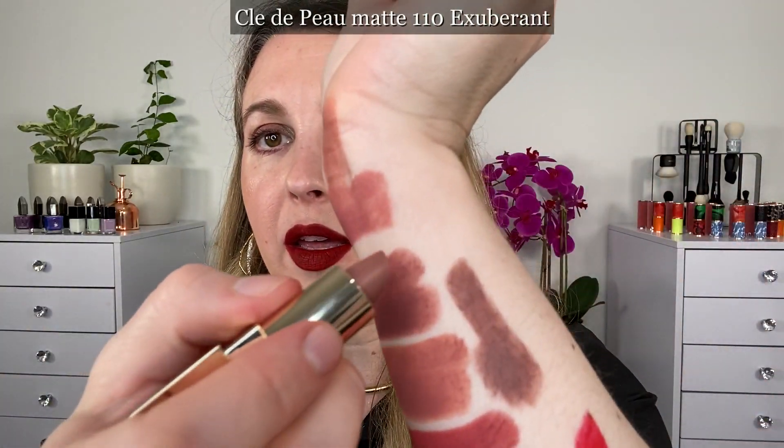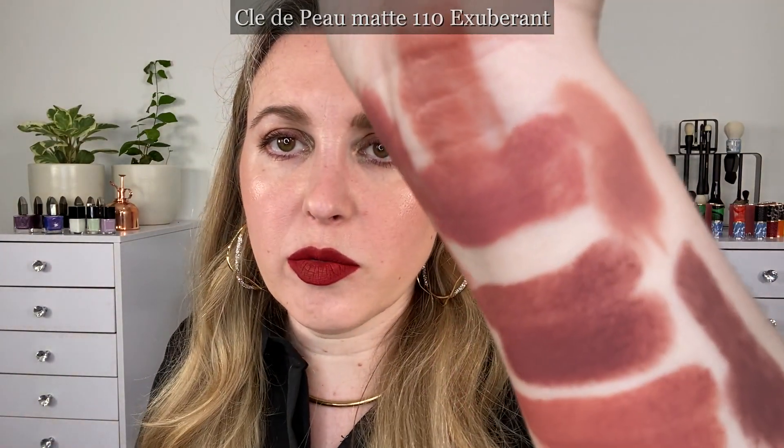And one of the new Clé de Peau mats — this is 110 Exuberant. I really like this new formula, this is really nice. It is going to be a creamy matte, so it's not going to really dry down until several hours later, but really beautiful.